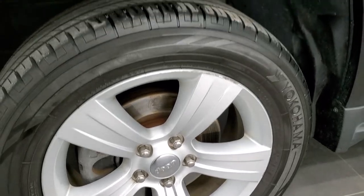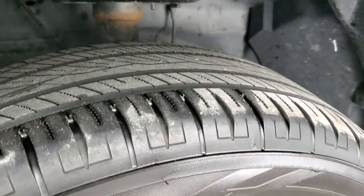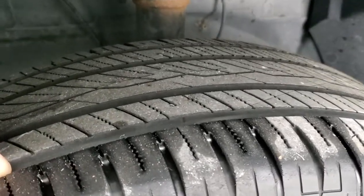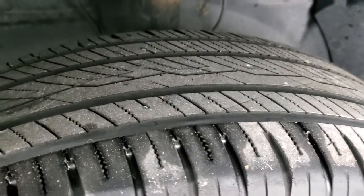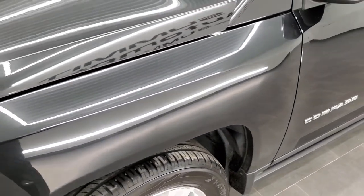It comes with the painted alloy rims and it has Yokohama Avid tires — these are 215/60R17s — and they have a really good amount of tread left, probably about 70 to 80 percent tread remaining.